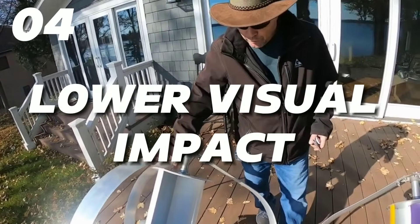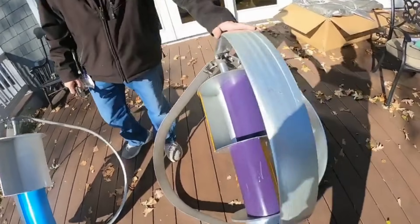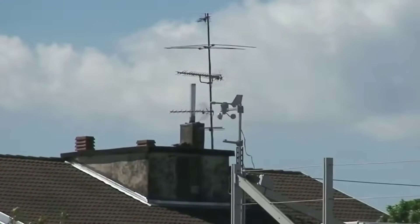Fourth, they have a lower visual impact, as they are shorter and more compact than horizontal axis wind turbines. They can also be installed on rooftops or other structures, saving space and reducing installation costs.